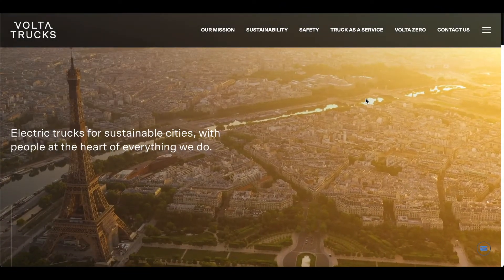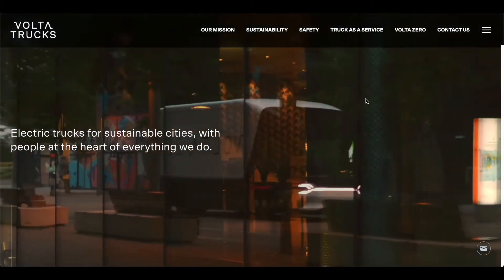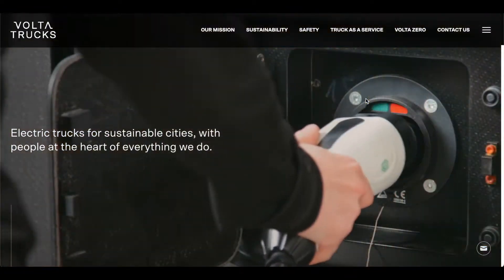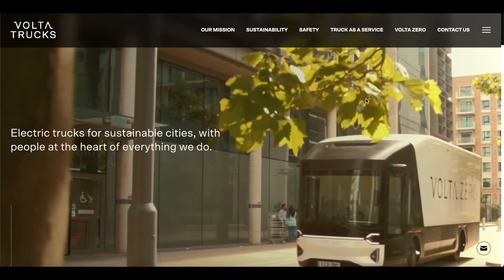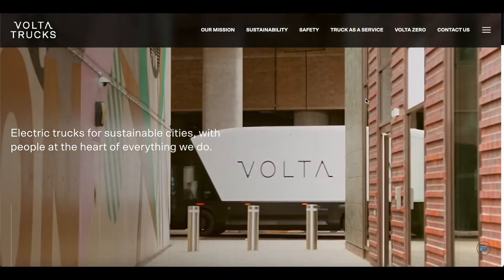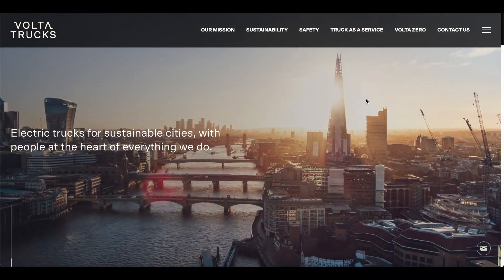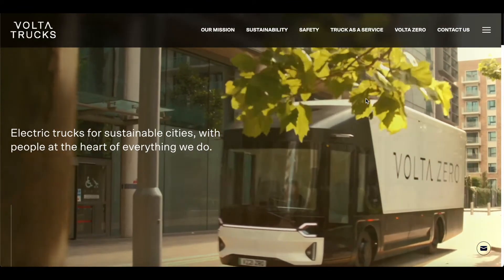In September 2020, Volta Trucks launched the Volta Zero — a purposely built, full-electric 16-ton vehicle designed for city center freight deliveries. The first demonstration vehicle was designed by Astheimer in Warwick, UK and manufactured by Prodrive Advanced Engineering in Banbury, UK.